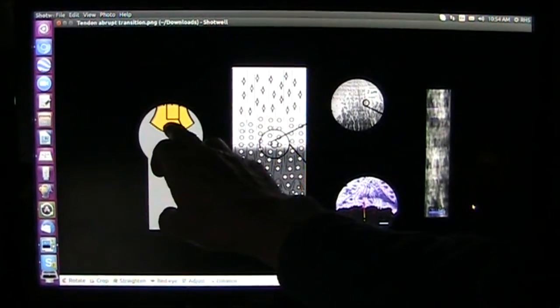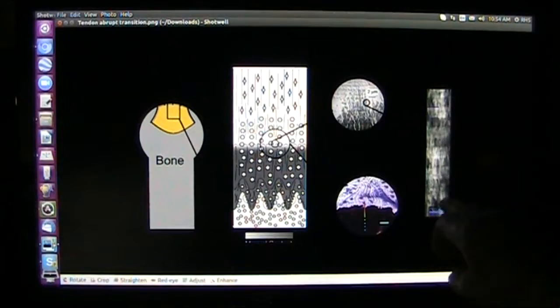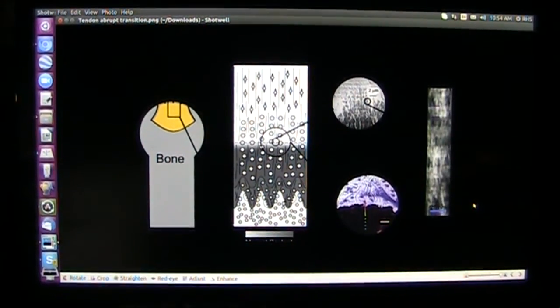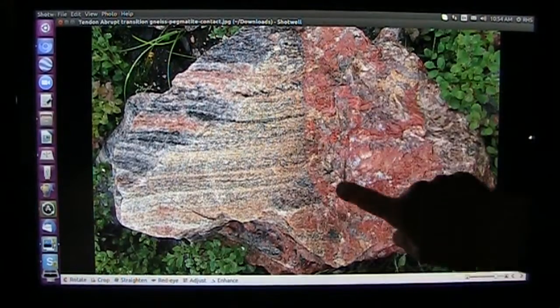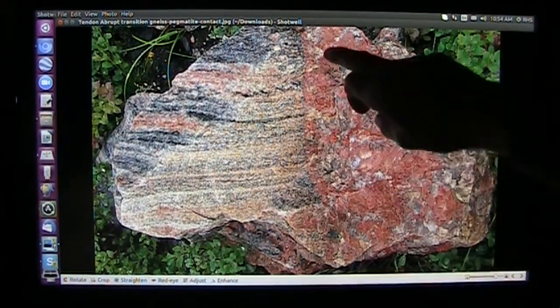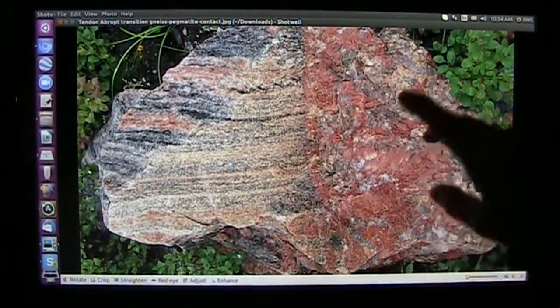This is hard to see, but this is the kind of abrupt transitions, absolutely straight across. Let me show you another one. You see that? That's the way the tendon material is — it's absolutely 100% straight across. This is all gnarly looking, and these are the strappy looking things that come up.